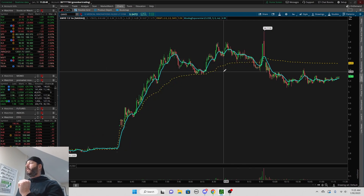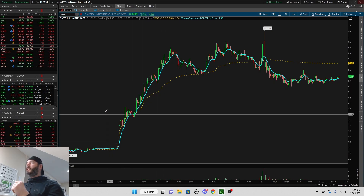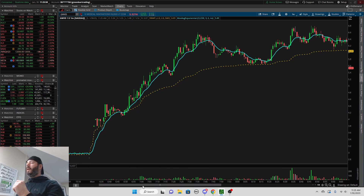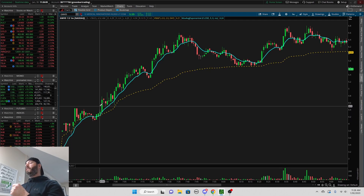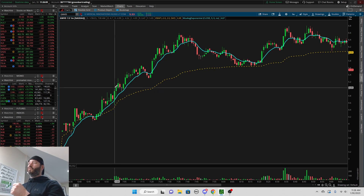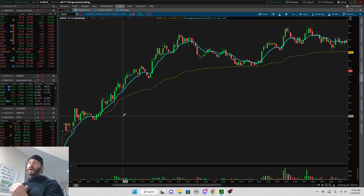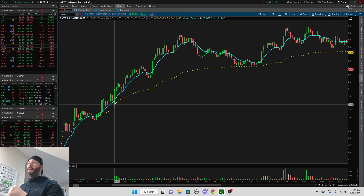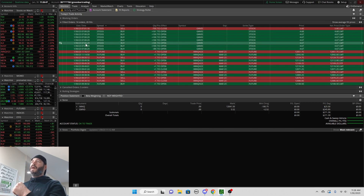Going over to the one-minute chart, the settings I use are VWAP — the yellow line — and the 9 EMA, which is the blue line. We're going to dial in the entry and exit. This is when the news comes out and it spikes up. The 7 a.m. candle is right here. If something is gapping up, make sure it holds over VWAP — that is super important. At 7 a.m. there was a pullback to $4.53, then it ripped up.